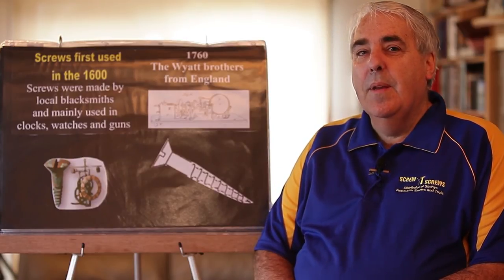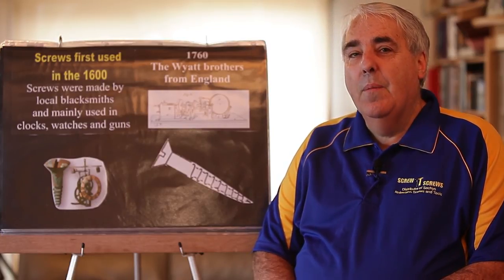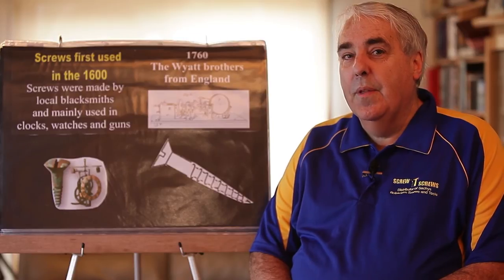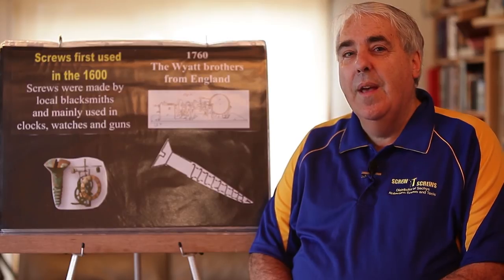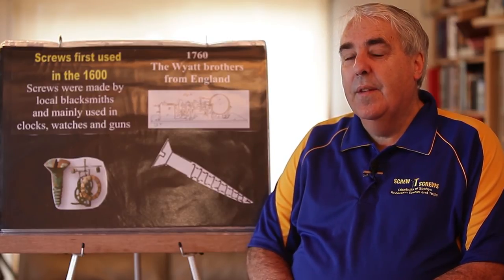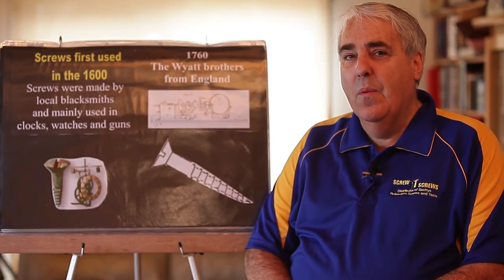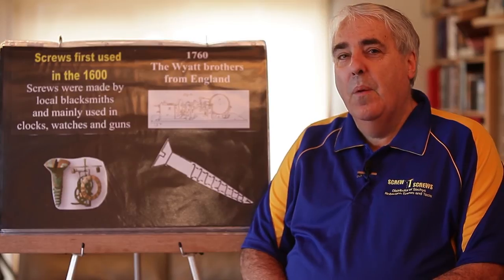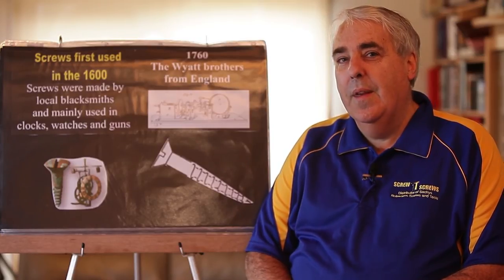The blacksmith actually made the screws by beating out the steel, and then they had to put the thread on, so they'd actually file the thread by hand. That was done early in the 1600s, and depending on whether they were doing clock making or weapon making, it depended on what type of screw they had to make, so it was very individual type of work that they did.